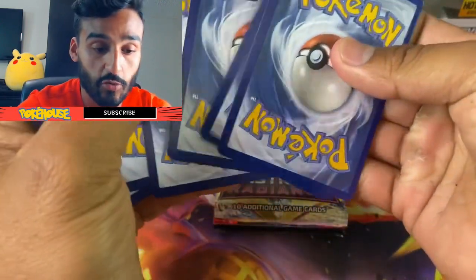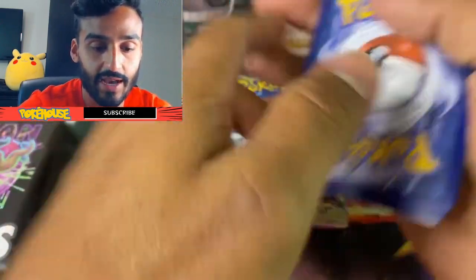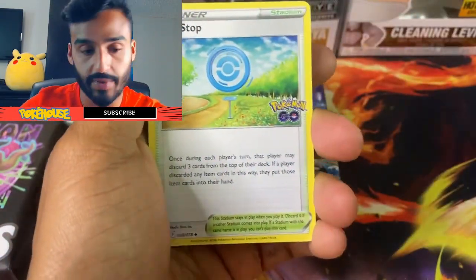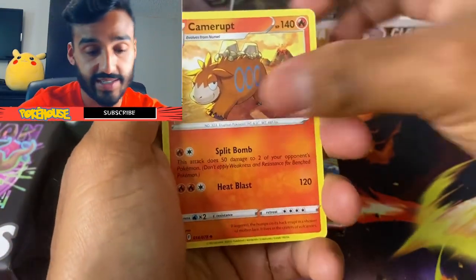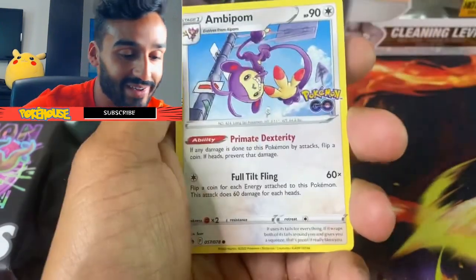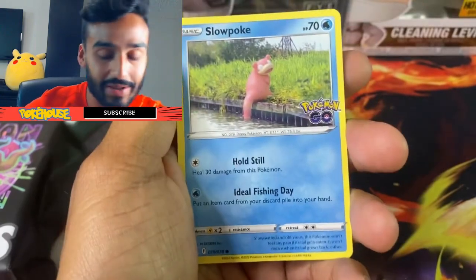It's been a while since I've opened up some packs. I was recently on a trip to Puerto Rico — that was the last time — and I've just been busy since I got back, haven't really opened too many packs. So I'm so happy to be here again opening packs with you guys.